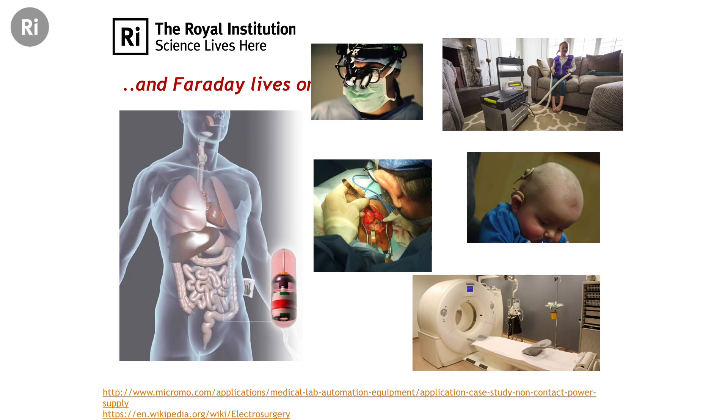Why am I mentioning that? Because Faraday lives on in medicine. This humble man working away in the basement here of the Royal Institution, working on the laws of nature, his work is used in medicine every day. For example, the CT scanner and MRI scanners use the principles that Faraday laid down.